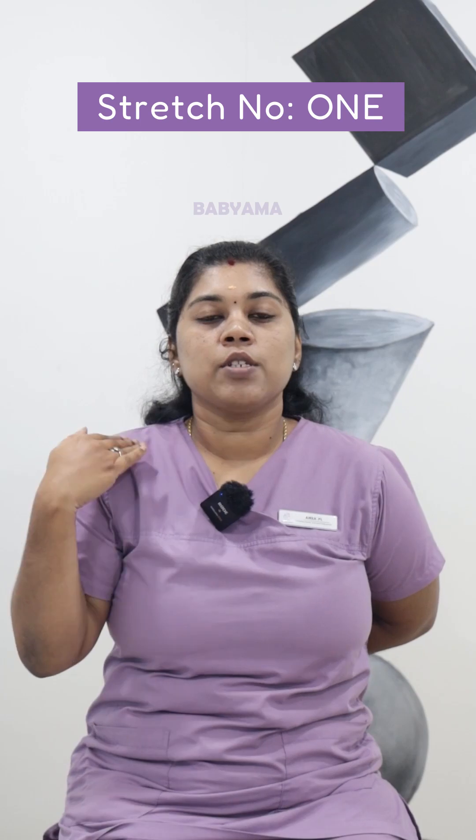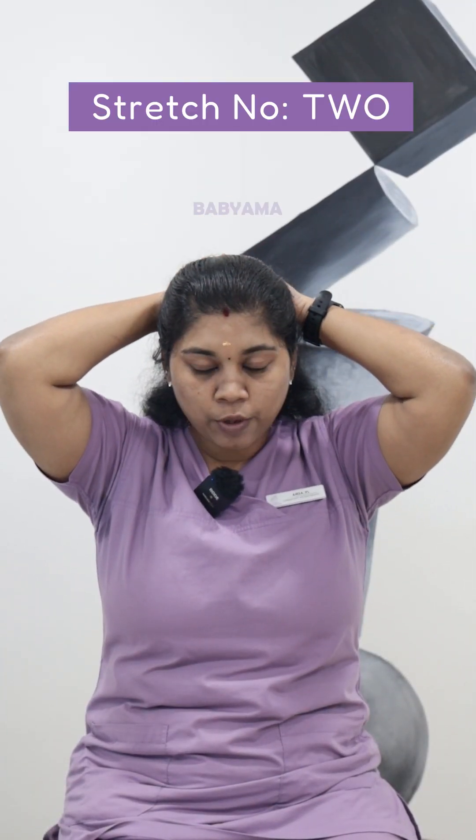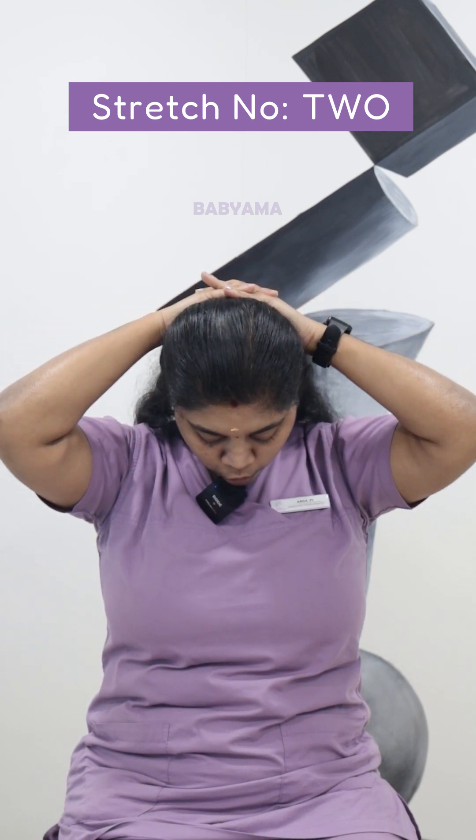Inhale to stretch the right side. Interlock the two fingers, use the hands and push.